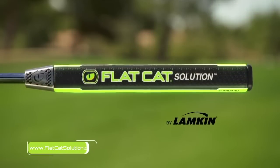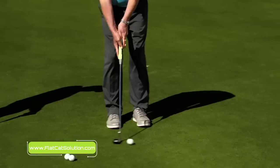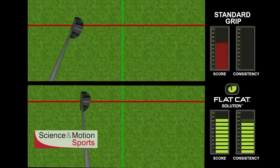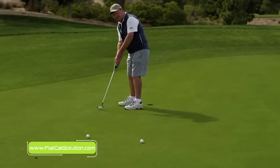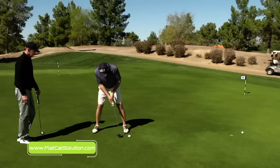We begin with a putter grip designed to help you hit the ball straight every time. Our Flat Cat grip has two flat sides, and the premise behind that is it allows you to square the putter face at address much easier than most conventional grips, and it also helps you keep that face square through impact. If you're able to do that when you're putting, you're going to make more putts.